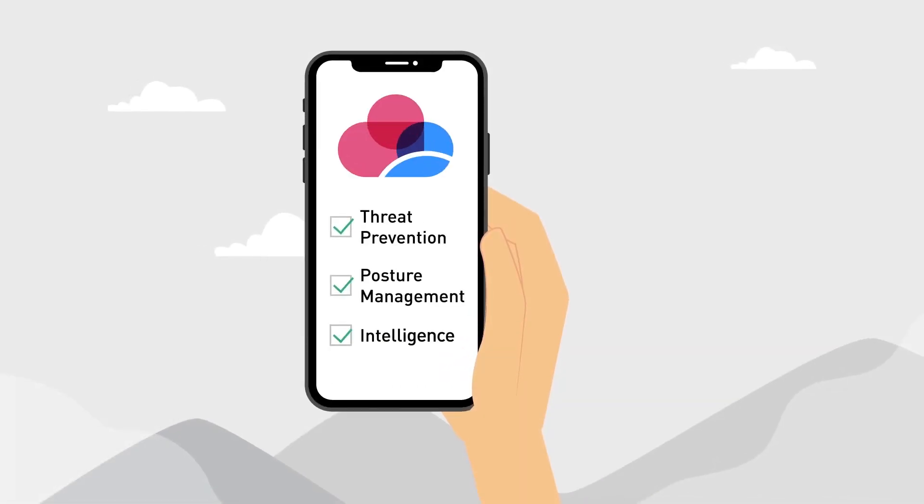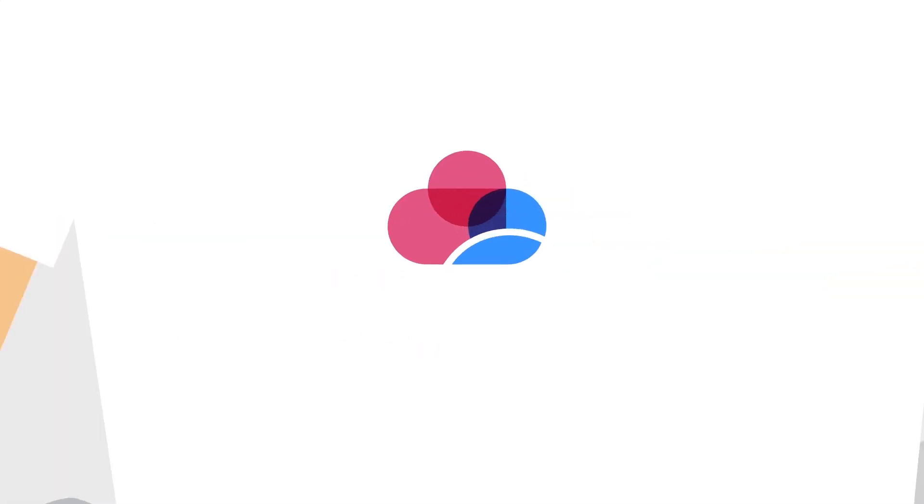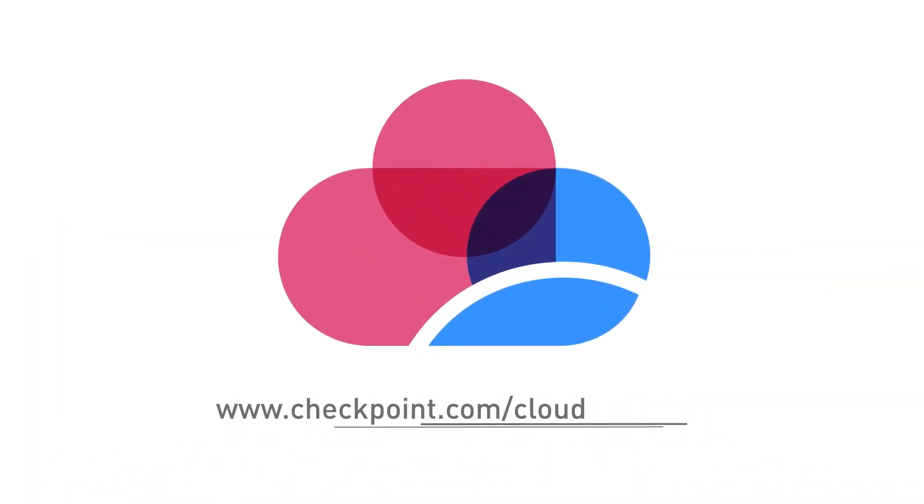CloudGuard. Cloud with confidence. Get back in control. Contact us to get started today.